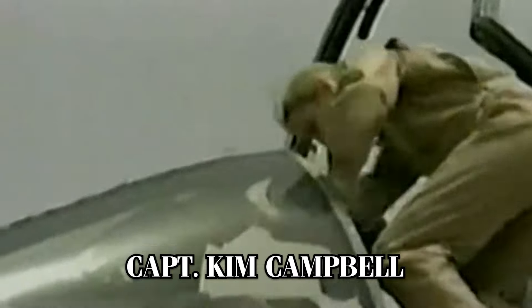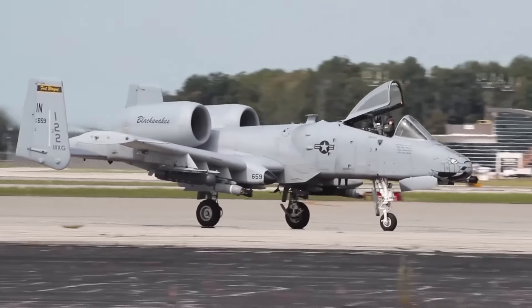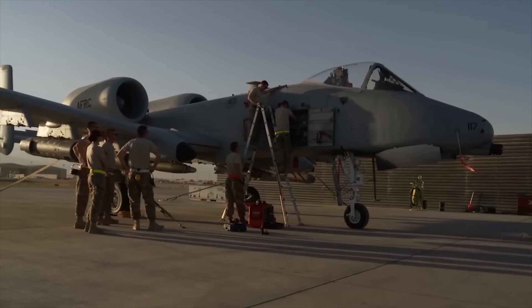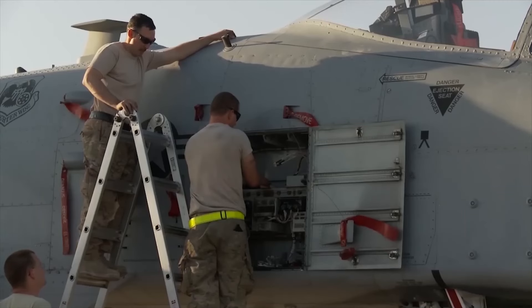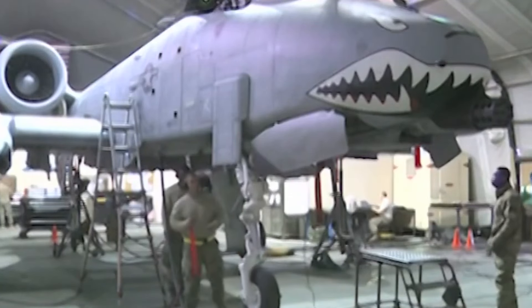A well-known example of the Warthog's resilience is the story of Captain Kim Campbell during the Iraq War in 2003. While providing close air support over Baghdad, her A-10 was struck by enemy fire, severely damaging one engine and both hydraulic systems. Despite this extensive damage, Campbell was able to switch to manual flight controls and safely fly her crippled aircraft back to base. The aircraft's ease of maintenance is another factor that contributes to its battlefield longevity. Many of its components, including the engines, vertical stabilizers, and landing gear, are interchangeable between the left and right sides, making field repairs quicker and simpler.